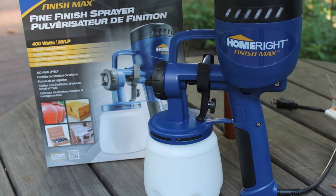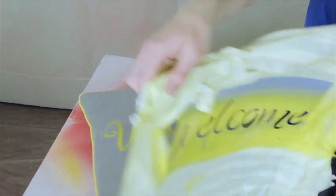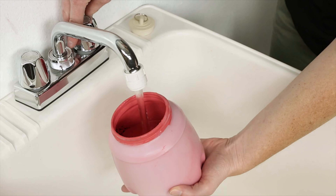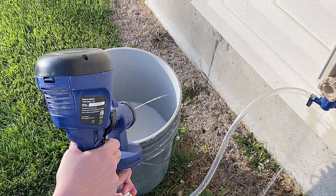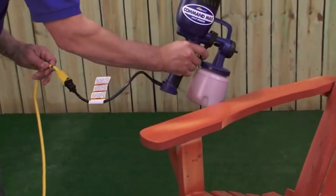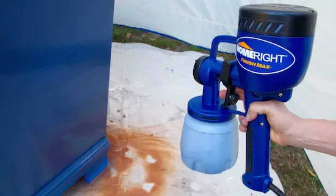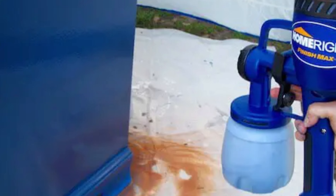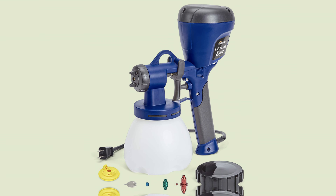With the ability to control material flow directly on the spray gun, you have ultimate customization at your fingertips. The user-friendly design makes it perfect for beginners and seasoned DIYers alike. What I love most about the HomeRight Finish Max is its efficiency in minimizing overspray and waste — achieve professional-looking results without the hassle of brushstrokes ruining your finish.